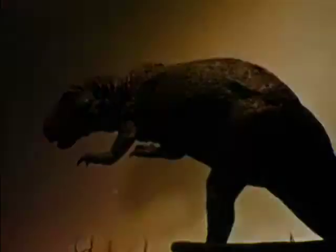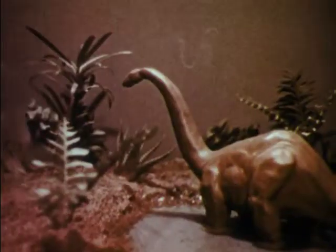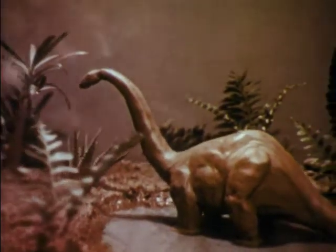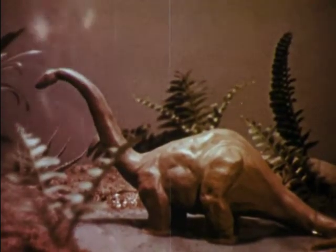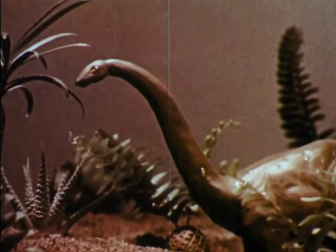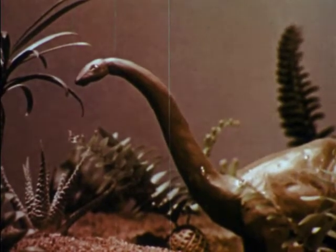The next era, the Mesozoic, is often called the Age of Reptiles. It was a time of tremendous volcanic eruptions. Of all the life on the land, the lizards were among the animals that survived the violent upheavals. Gradually, gigantic reptiles came to dominate the earth in the Mesozoic era — the Age of Reptiles. We called them dinosaurs, the Latin word for terrible lizard.